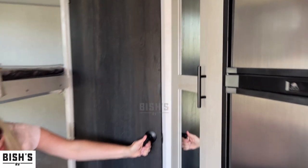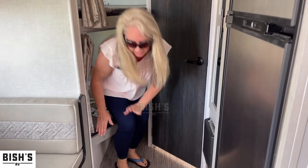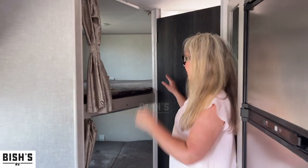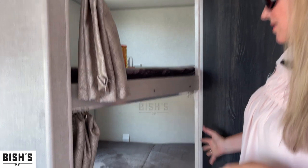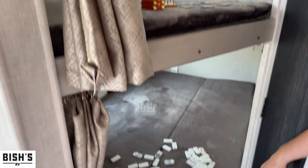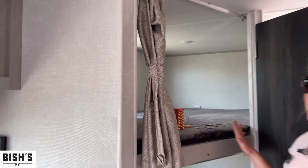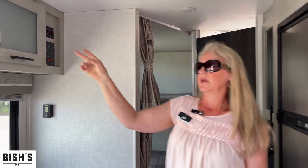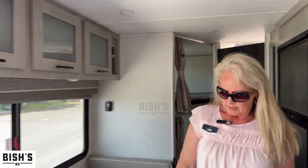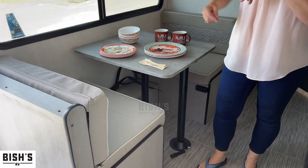These bunks are more suited for children than adults, but you can scootch in there and it is nice and wide, so an adult could fit. Plenty of room and plenty of storage — you've got the uppers and there's even storage under here that you access by taking off the cushions.